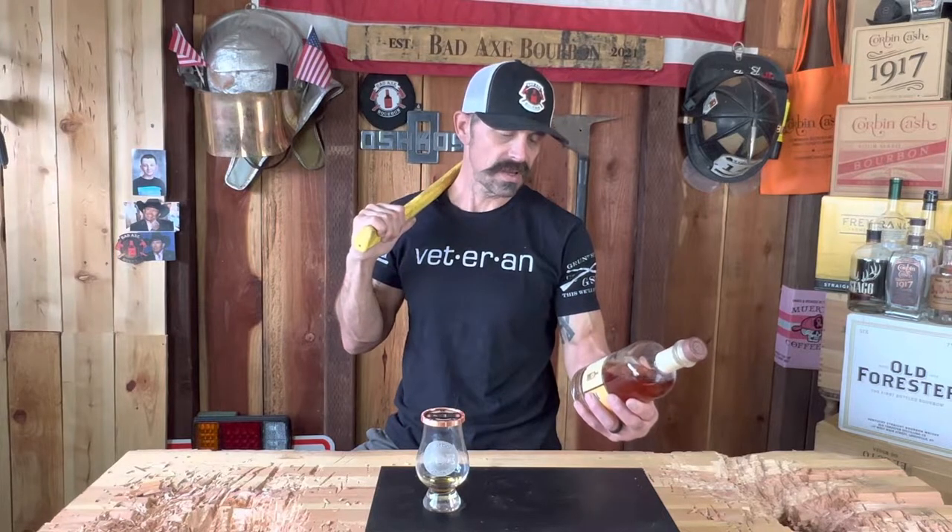This is 95 proof — you can see that right there. Cool concept, I think. The mash bill is 70% corn, 21% rye, and 9% malted barley. I like the high rye mash bill. The oak bill, which he's trademarked, is 40% ex-bourbon barrels, 40% new French oak, and 20% oak.